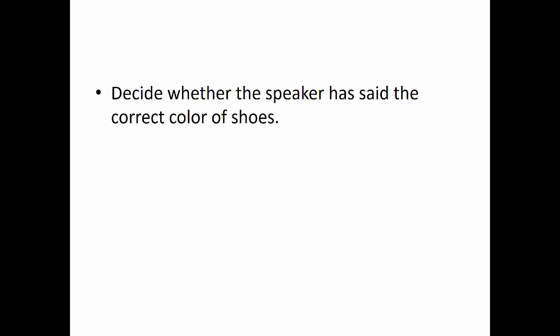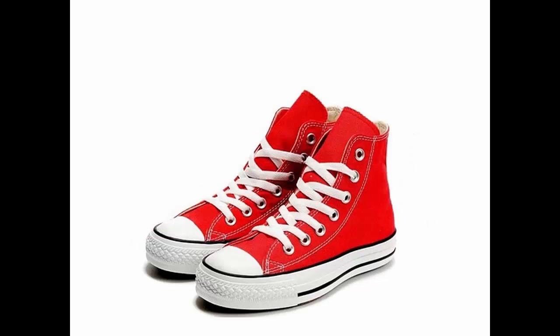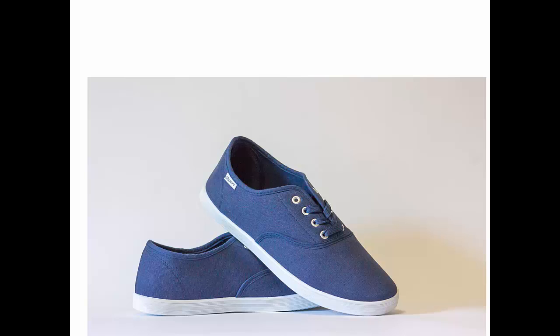Part 3: Decide whether the speaker has said the correct color of the shoes. 咖啡色的鞋子. 红色的鞋子. 黑色的鞋子. 绿色的鞋子. 红色的鞋子.